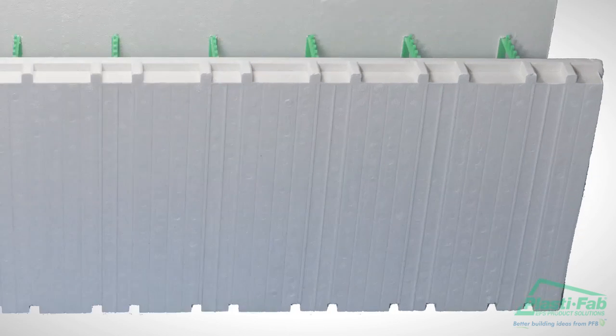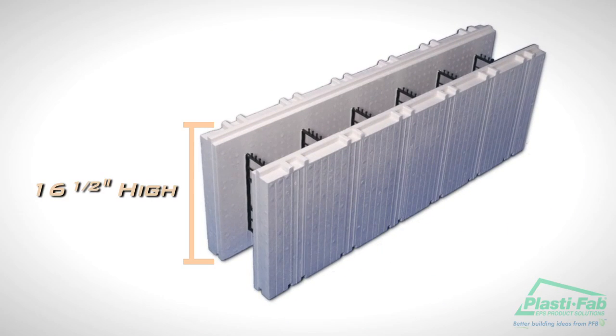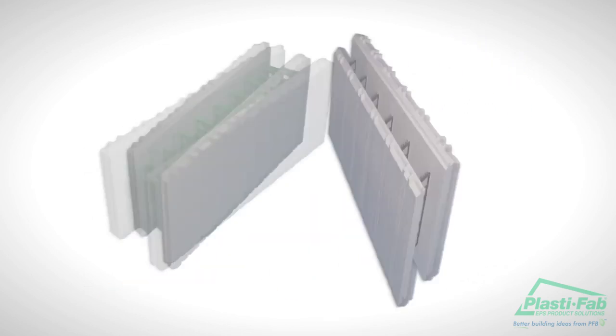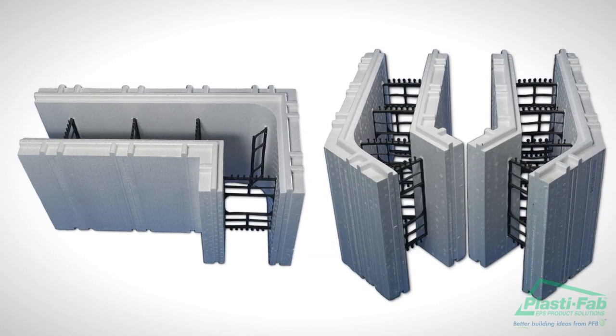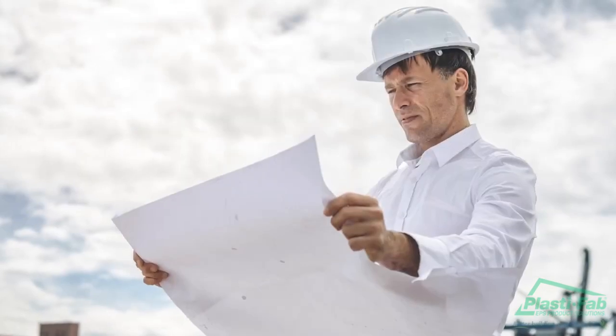An indented line marks all Advantage Wall System's ICF blocks at 1-inch intervals to simplify measuring and marking. Double lines mark cross-tie web locations. The standard block is 16 and a half inches high and 48 inches long. The 6-inch core blocks are 11 and a quarter inches wide and the 8-inch core blocks are 13 and a quarter inches wide. Blocks also come in 90 degree and 45 degree corners, height adjuster units, brick ledge, and T-blocks.